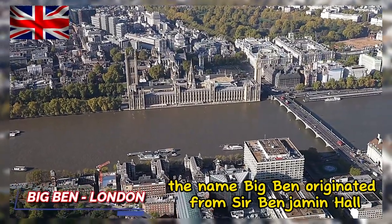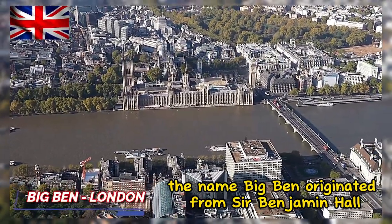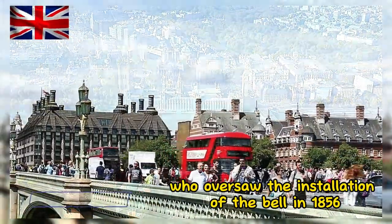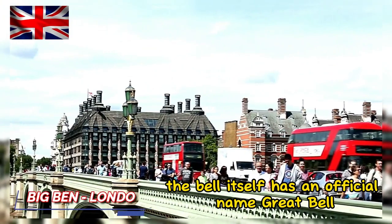The name Big Ben originated from Sir Benjamin Hall, a politician who oversaw the installation of the bell in 1856. The bell itself has an official name: the Great Bell.